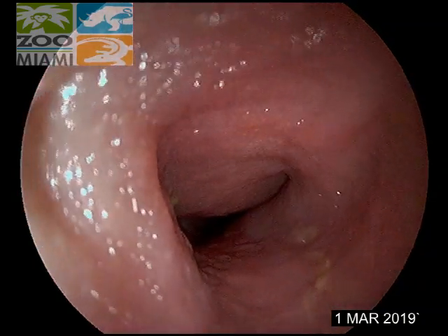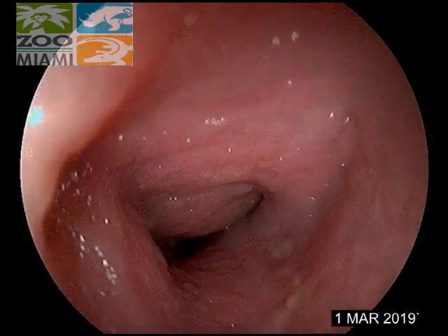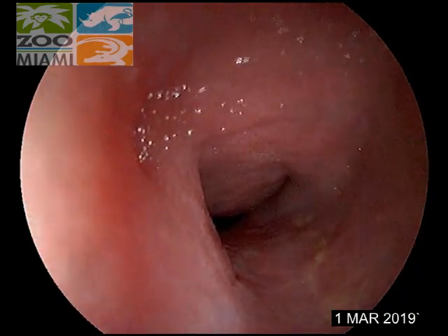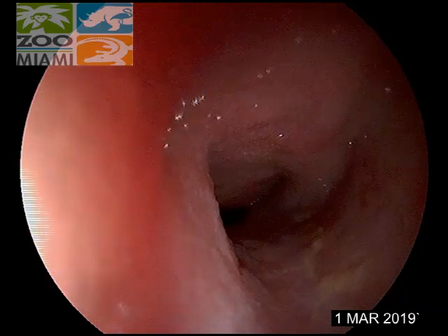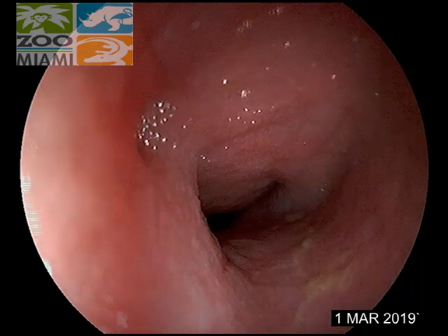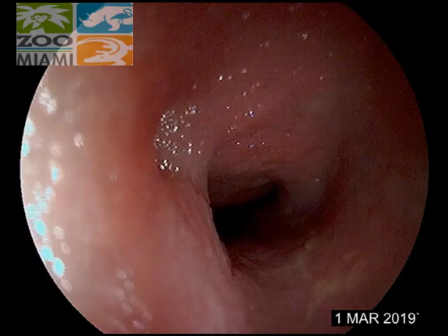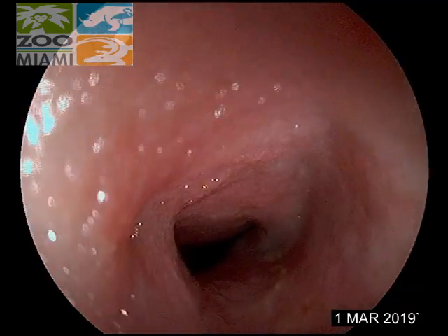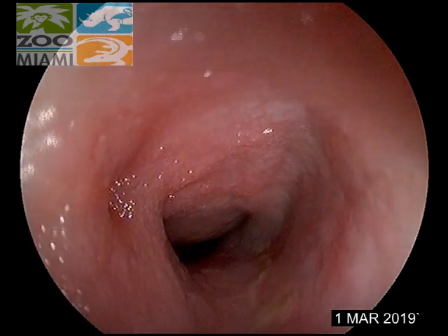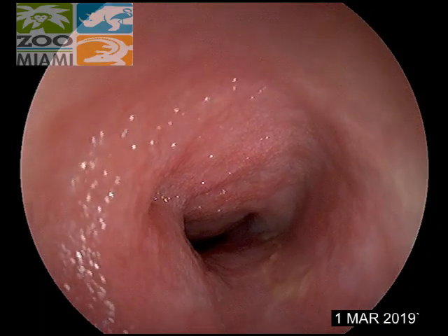Usually when you have a foreign body — a sock, a t-shirt, underwear, whatever it is — it's usually right at the opening of the pylorus, usually caught right there on a smaller dog like this. This is just the biopsy, not the foreign body. I'll show you that in a minute; I don't think you can just pull those out of the package and look at it.